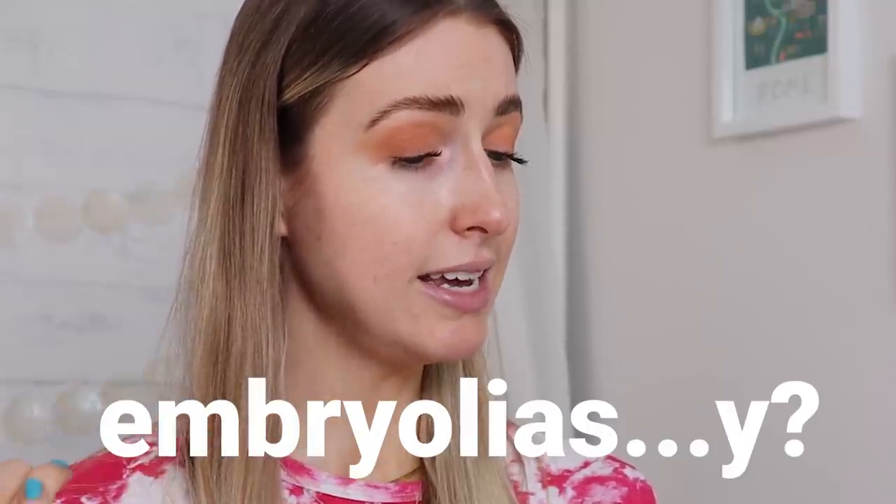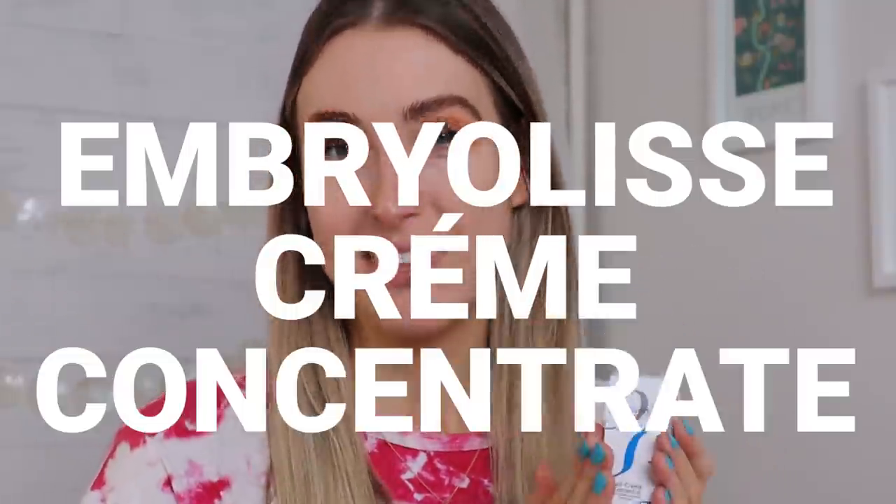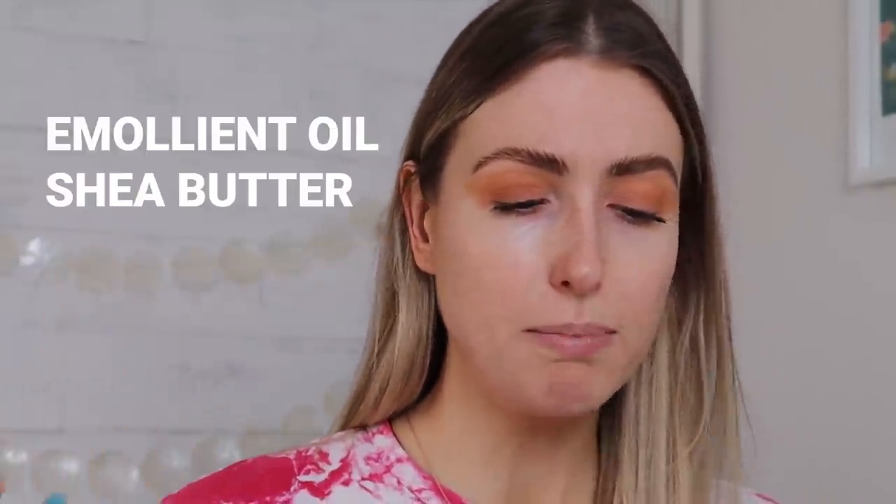Now I want to talk about a product I saw on TikTok that has been a celebrity favorite for years — dermatologists love it and people are obsessed. I've never tried it before. I'm going to butcher this name, but it's the Embryolisse Cream Concentrate. This is supposed to be the reason celebrities have that glowy, beautiful skin on the red carpet. It can be a moisturizer, a primer, or even a moisturizing mask if you put a thick layer on. It helps with cakiness, dry spots, separation, or that crusty makeup look. It's a combination of emollient oil, shea butter, beeswax, aloe vera, and soy protein. I feel like it may be a little thick if you have oily skin.